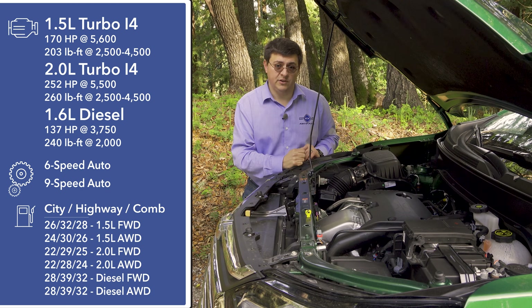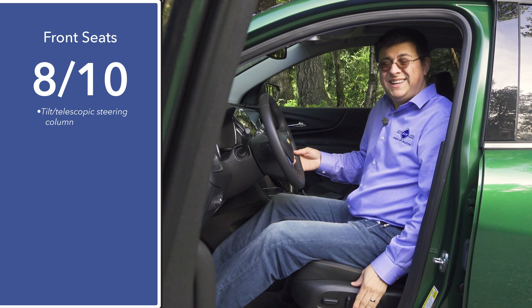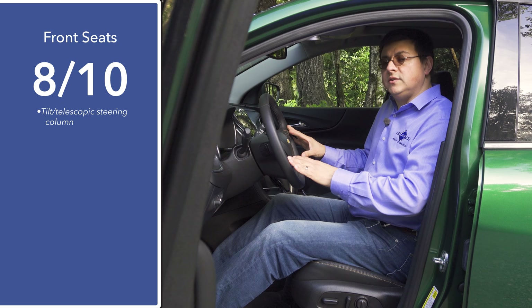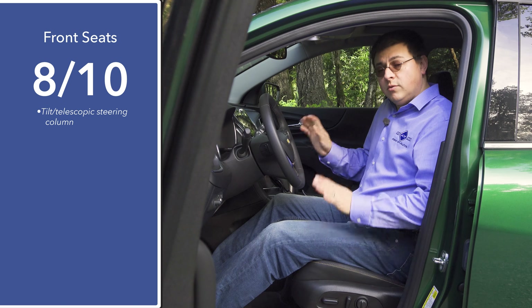In our front seat comfort score, I'm giving this model eight out of ten points, primarily because we don't find four-way adjustable lumbar support even in top-end trims. Most models on dealer lots will have a power driver's seat with two-way adjustable lumbar support, though base models still get a manual seat. We also have a tilt telescopic steering column with a large range of motion, and the front passenger seat has the same range of motion as the driver's seat.